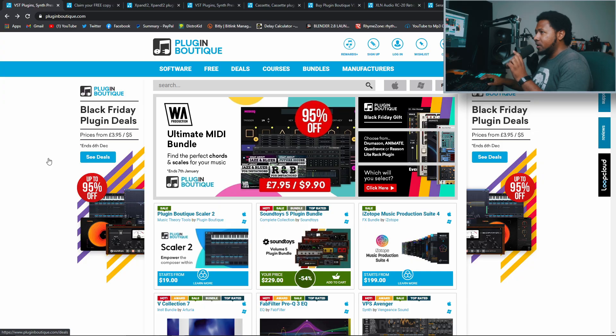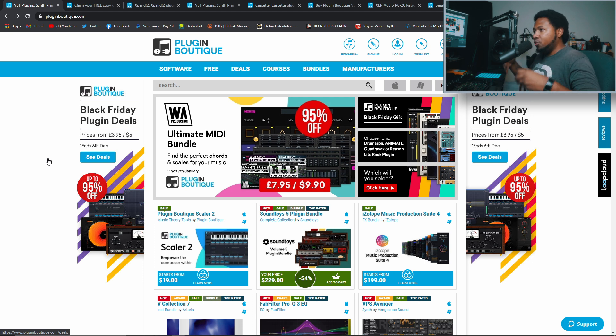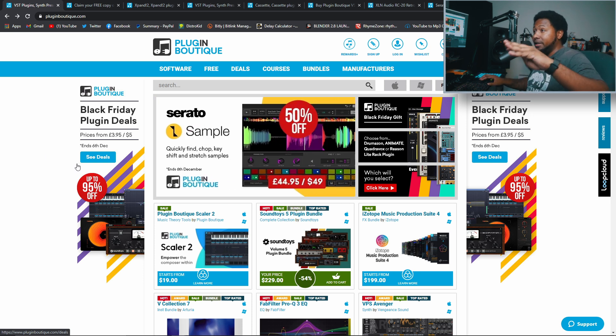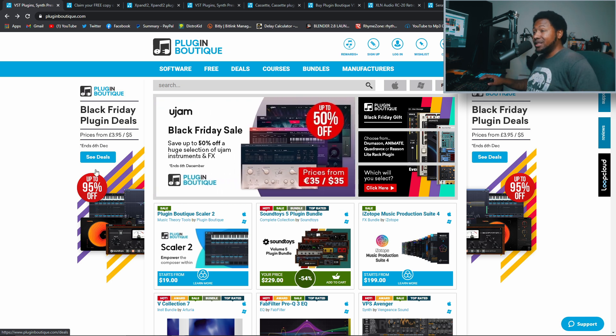Plugin Boutique has a lot of deals going on and you need to check them out because they have some crazy stuff going on. I just bought myself a few plugins and I want you guys to get on this as well. Plus they have four free plugins as a giveaway with every purchase. They have deals up to 95% off and it's all until December 6th.